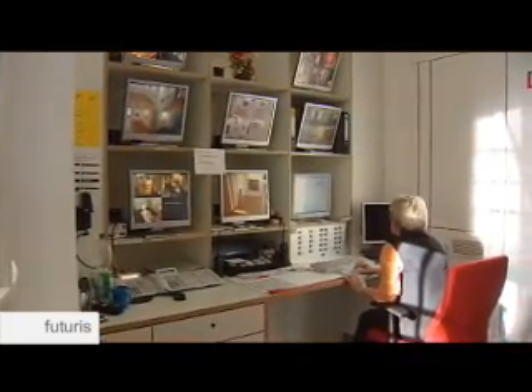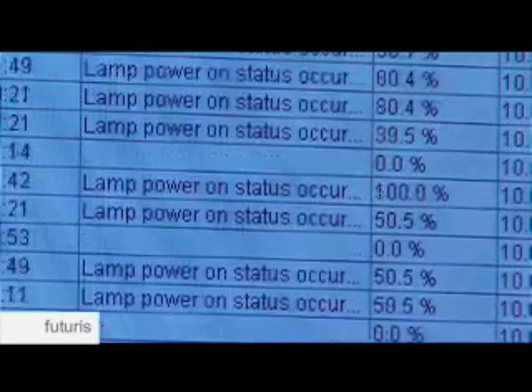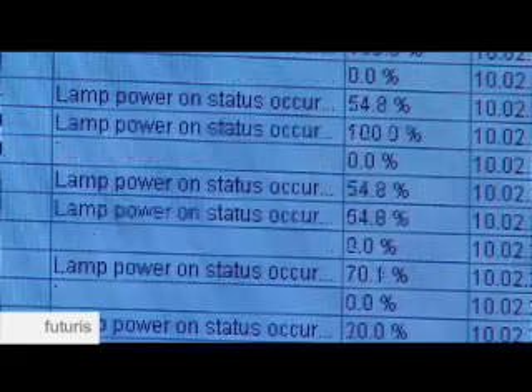Smart lighting systems are spreading all over the globe. It's a modern way of maximising the efficiency of energy spending by fine-tuning each individual lamp's brightness, adjusting it to constantly changing natural light conditions. But is this the best we can do?